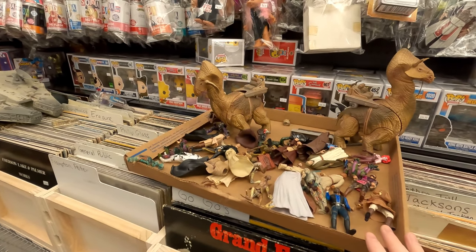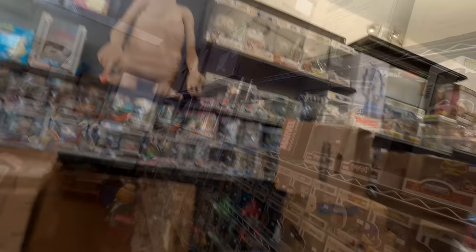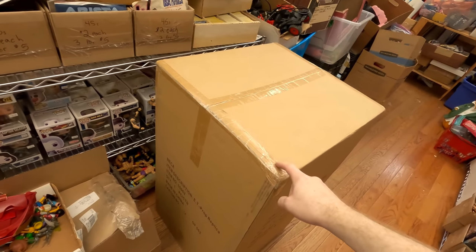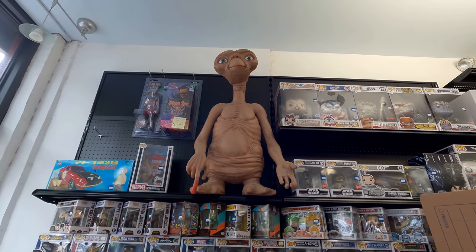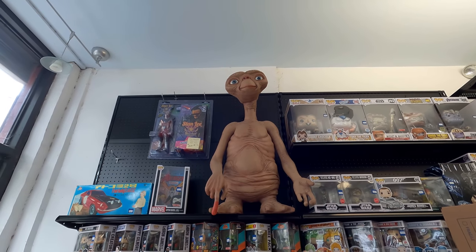People ask me often if the ET sells — we sold one this weekend. I had a brand new sealed one and I just pulled them down; the guy's going to pick them up later today. I love selling them but I also love having them in the shop. I think that's my last one in stock, so when he sells I'll be a little sad, but I'll try to get something else as awesome for the shop.